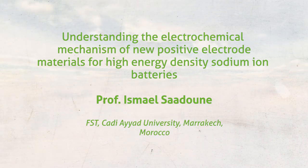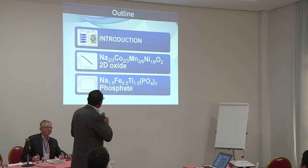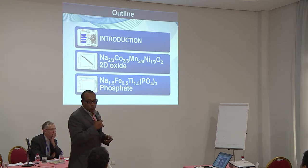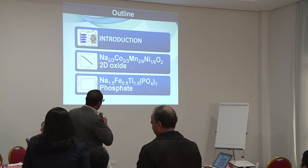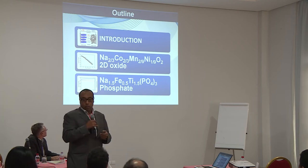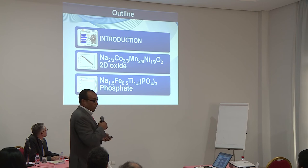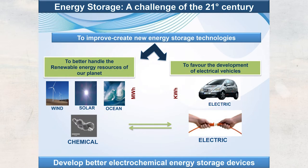Good afternoon everybody, thank you Mr. Chairman. My talk will cover an introduction followed by two recent works done by my PhD students on two kinds of materials: one made from cobalt, because Morocco produces cobalt and phosphate — that's why we work on these materials. The first is a layered bidimensional structure and the second is a three-dimensional phosphate structure.